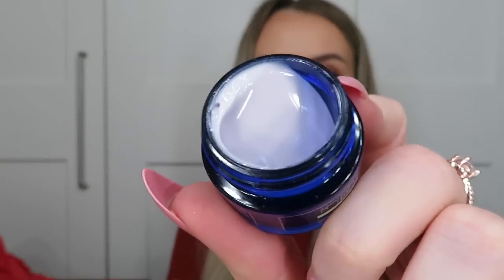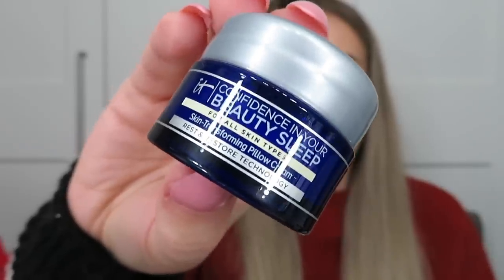Next is the IT Cosmetics Confidence in Your Beauty Sleep Skin-Transforming Pillow Cream with rest and restore technology — a night cream, though it's another very small not-for-sale sample. It smells quite nice. Then the Bumble and Bumble BB Thickening Dry Spun Texture Spray, another not-for-sale miniature that creates instant volume and airy texture all day. I don't usually use texture sprays as I need more smoothing products, but it's a nice one to try — and it's a really good hair brand.